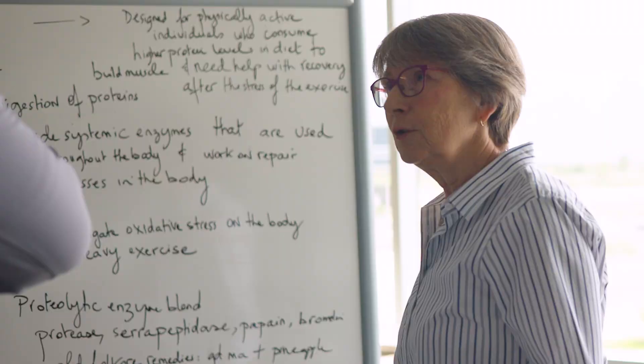Hello everyone, my name is Dr. Nathalie Chevro, PhD, RD, Registered Dietitian. I'm a member of the Scientific Advisory Board for Tranut.